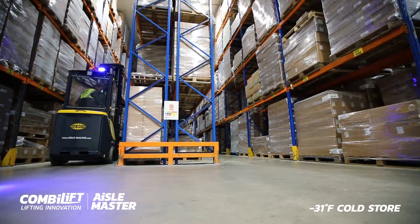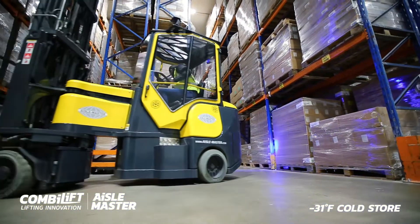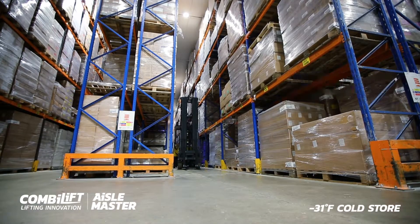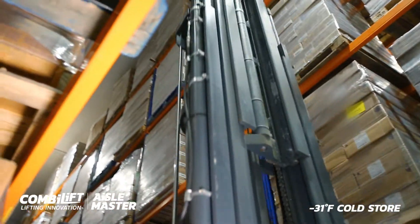Introducing the Aisle Master, specially engineered for cold store usage. It's easy to use, comfortable and extremely agile with a narrow turning point. It has a spacious ergonomic cabin to reduce operator fatigue and improve productivity.